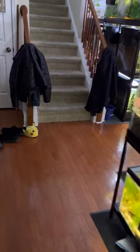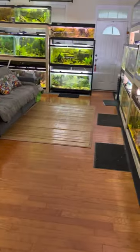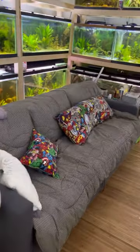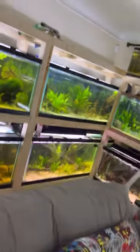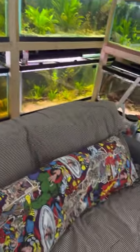I have more tanks in New Jersey that I'm bringing here little by little. Anyway, that's the story — it's 40 minutes. There's a fold-out couch in here, and the best thing to do is sit on the couch and just look at the fish while listening to the hum of the tanks. Thank you.